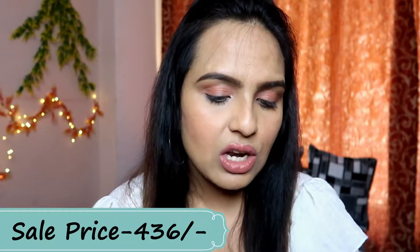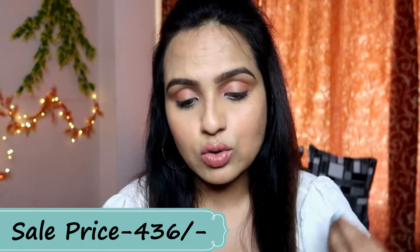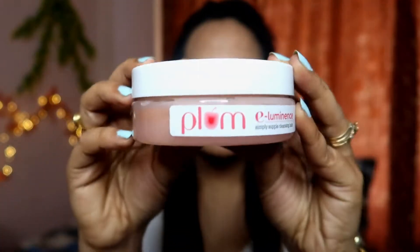The next product I purchased is the Eluminance Simple Supple Cleansing Balm. You get a quantity of 90 grams. It costs 545 rupees and the shelf life is two years. It has no paraben and is a cruelty-free, 100% vegan product. After opening it, the product looks like this — it comes in a plastic container, not glass.